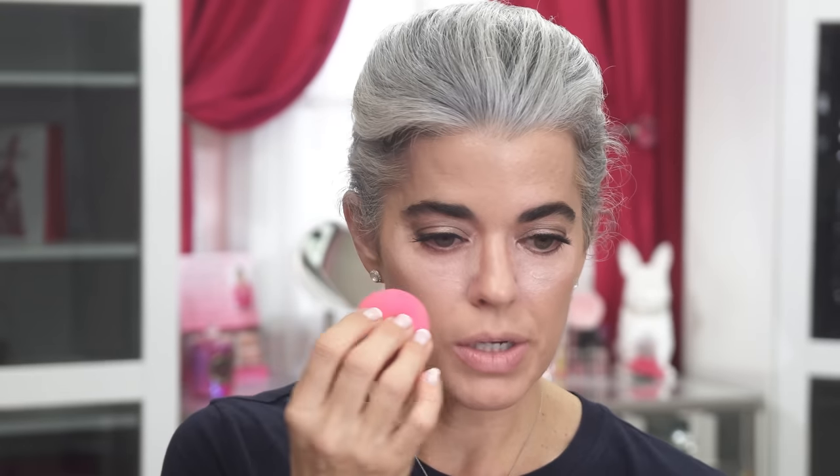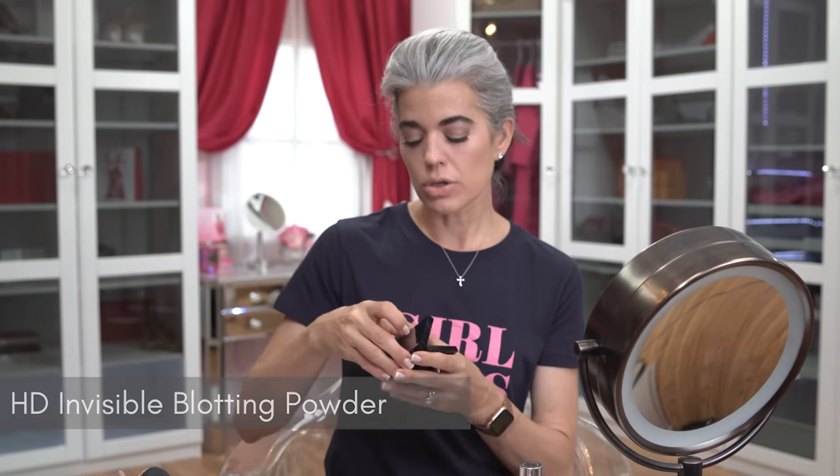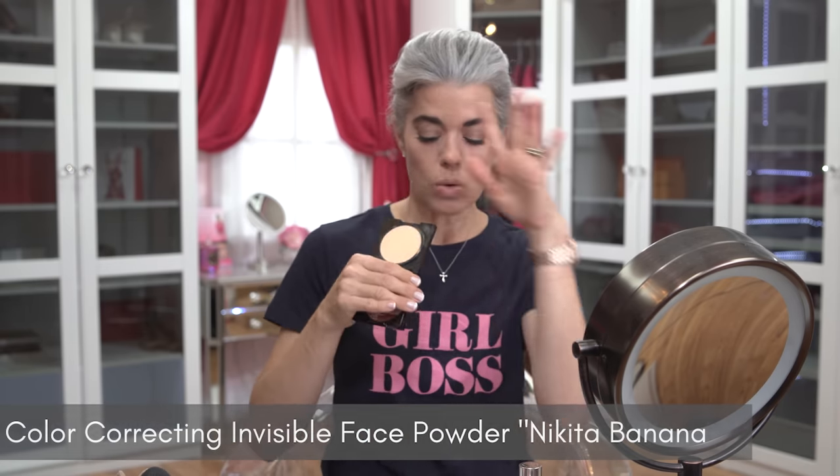Now I'm going to take the beauty blender and work it all in together — same tapping action, working it in. Now you want to set your concealer and your brightener, everything we just worked on. You can set it with a translucent HD powder like this one, or I have the NYX Banana, which is a new corrector powder that came out with a yellow undertone. I'm going to stay with the corrective theme and take a powder brush, tapping into it to set my foundation and everything we just did with this brightener and concealer.